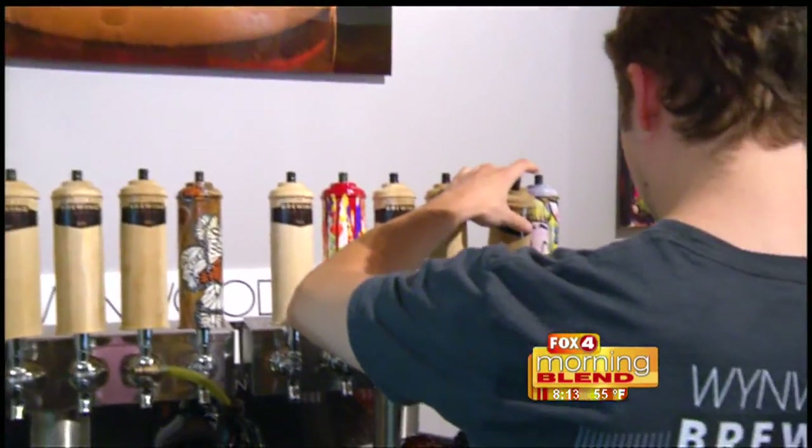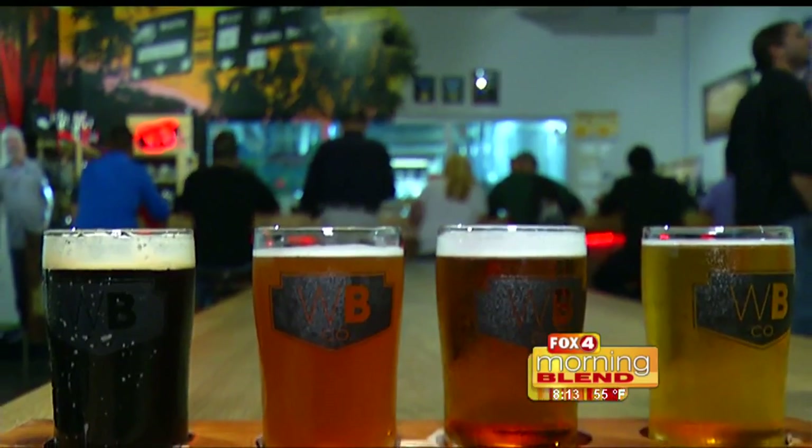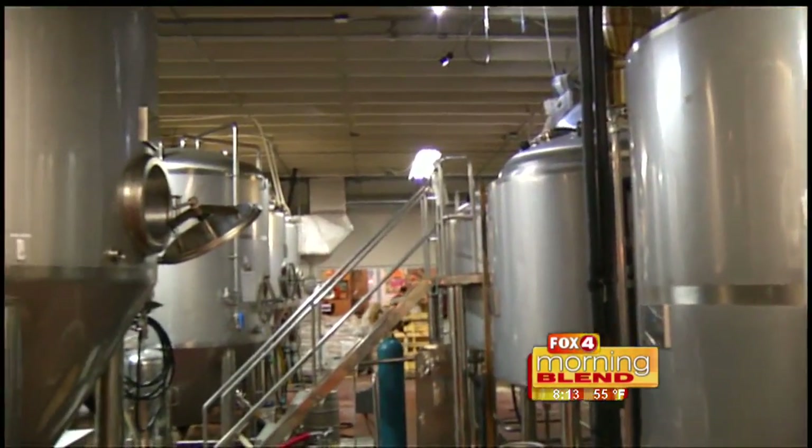They were the only brewery in the state of Florida that brought a gold medal from Denver. The cold brew is not lost on its patrons — in fact, it is credited with bringing even more paradise to the Wynwood neighborhood. The businesses are coming in, flourishing here. It's just the place to be, and the brewery itself had a hand in that.